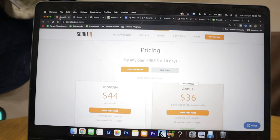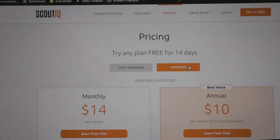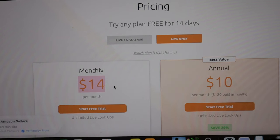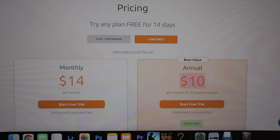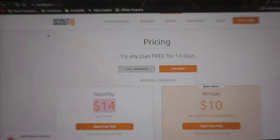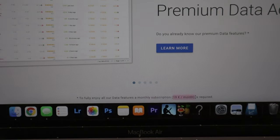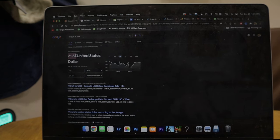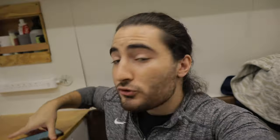Scout IQ is mainly made for booksellers, but I keep it because of the pricing compared to Keepa. The Scout IQ Keepa chart is very bare-bones — it shows you sales data but not a lot of price data — which is all I really need right now doing retail arbitrage. For Scout IQ pricing, the Live Only plan is $14 per month or $120 annually. Keepa's full subscription is 19 euros per month, which is about $22 right now, so Scout IQ saves me about $8 per month.